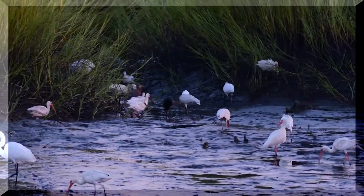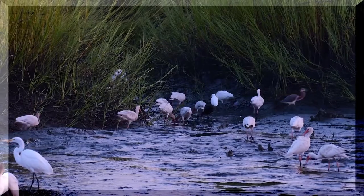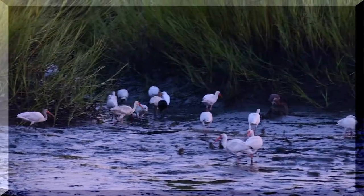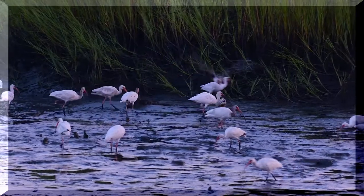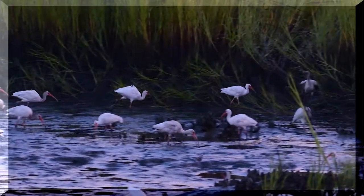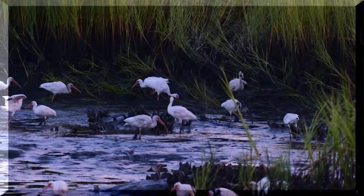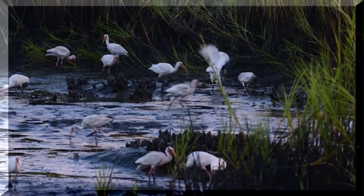If you look in the background, one of the ibis has caught a big crab and he's running along the grasses trying to keep away from the other birds so they don't take it from him. Here you can see him in the right upper corner where he's trying to choke it down before another bird takes it from him.